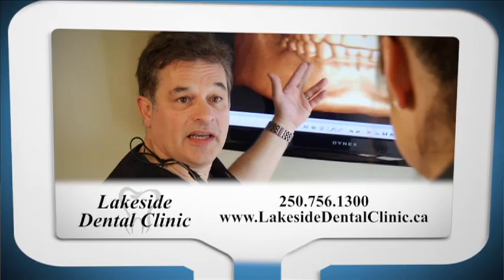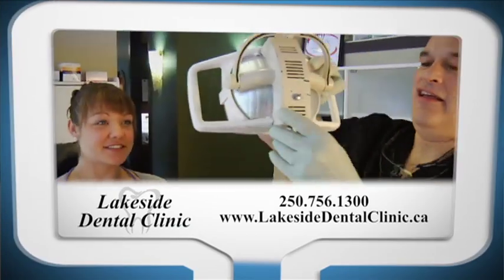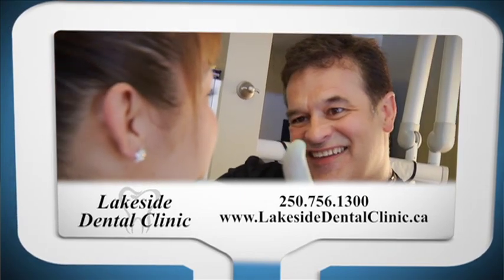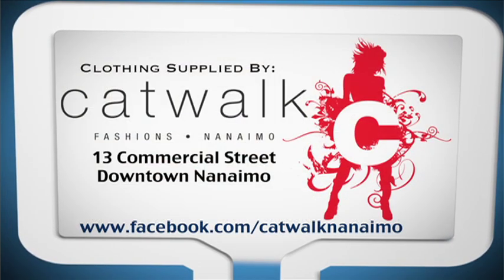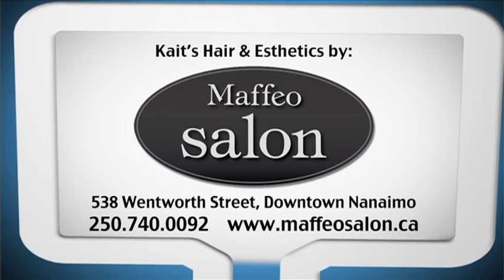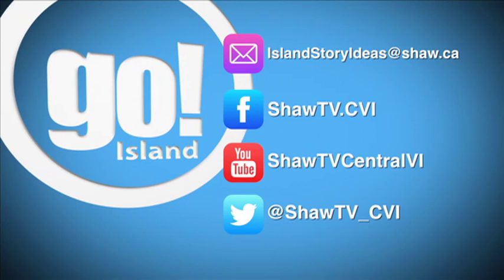Go Island is brought to you by Lakeside Dental Clinic, a division of the Vancouver Island Implant Centre, delivering dental services including dental implants and sedation dentistry all under one roof. Clothing supplied by Catwalk Fashions. Hair and aesthetics provided by Maffeo Salon. We'll see you next time.